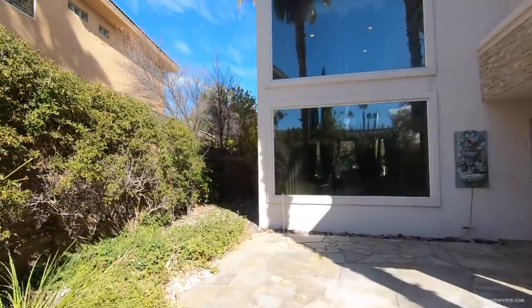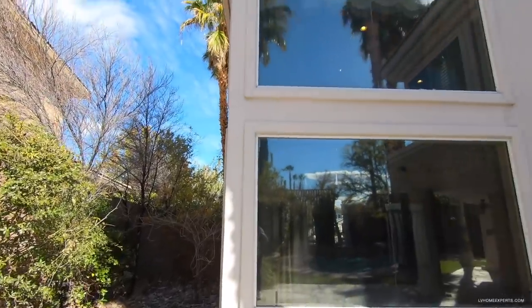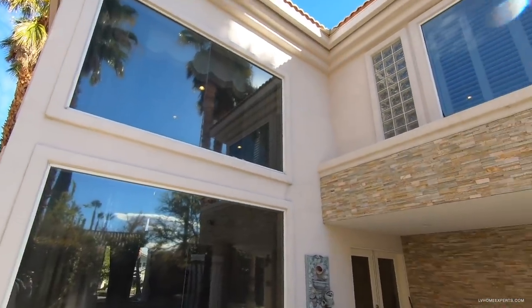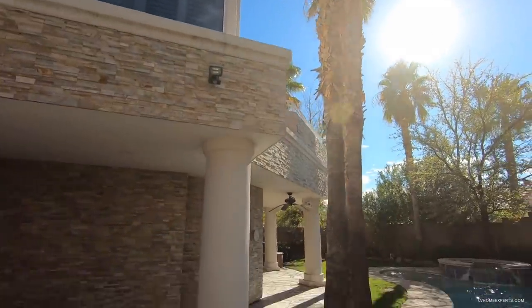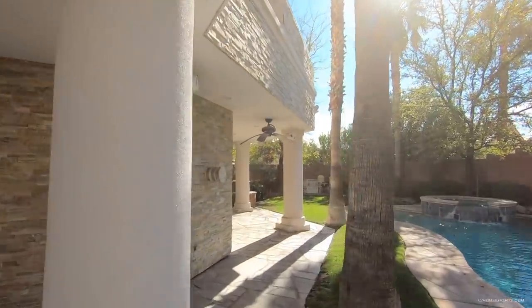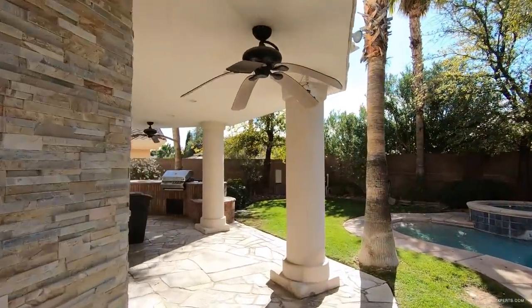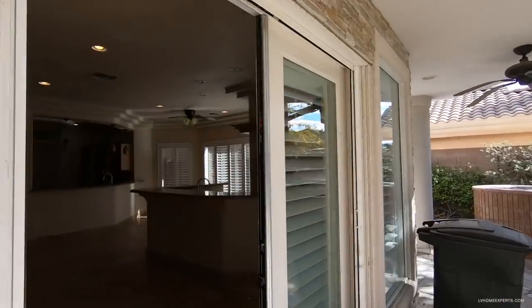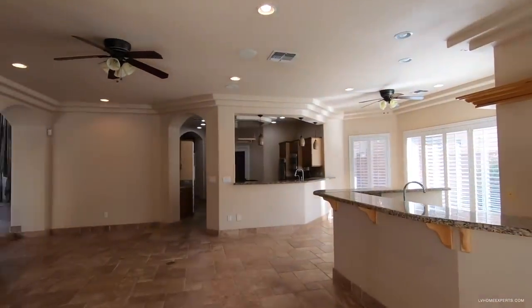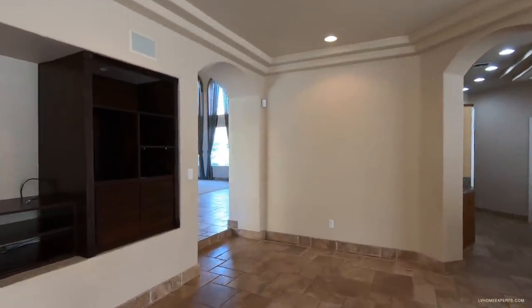Down this way we've got river rock landscaping. This home right here feels like Miami. There's a ceiling fan out here but it's warped — it's probably not an exterior-rated ceiling fan. Alright, let's head upstairs.